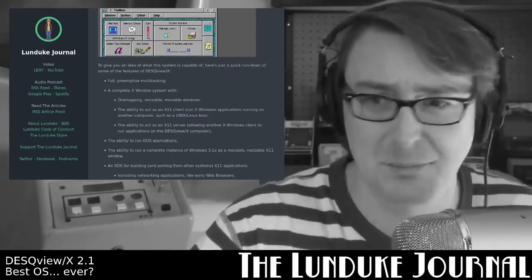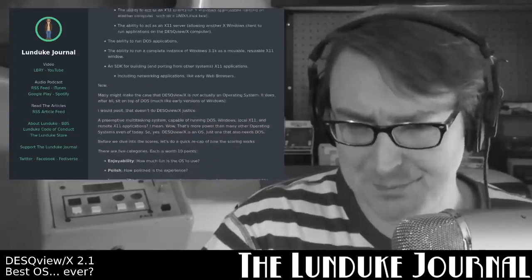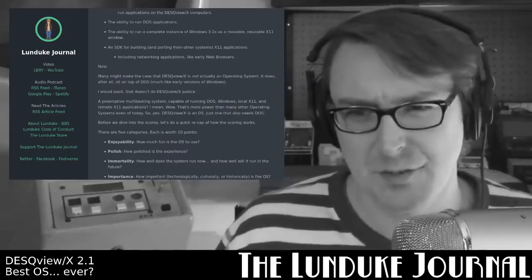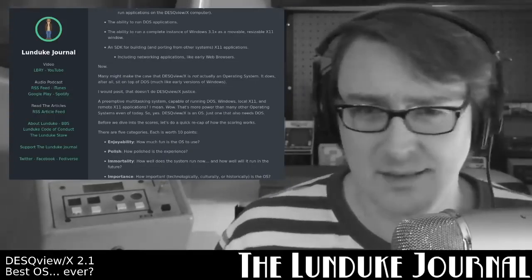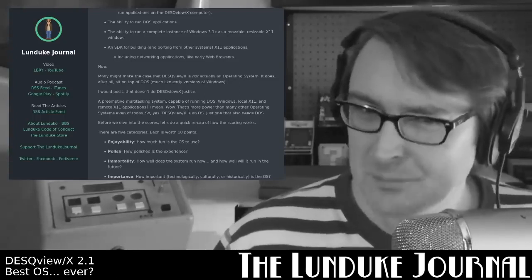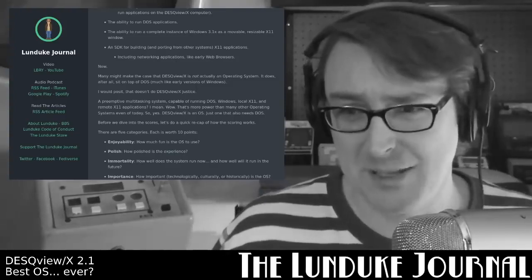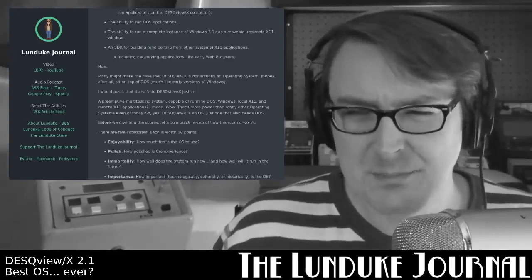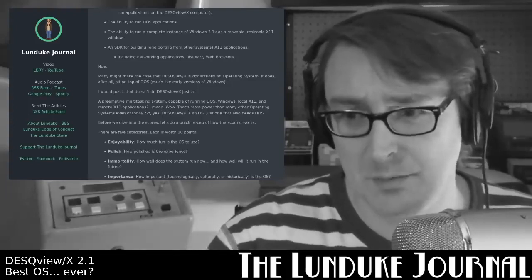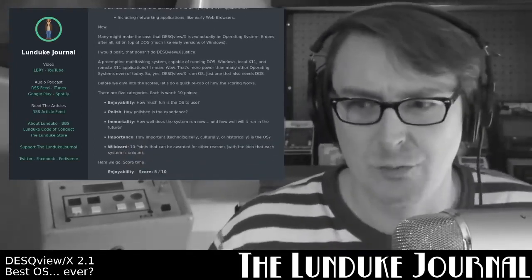They really did have various applications like Mosaic and early Netscape available for this system. Now, many might make the case that DeskViewX is not actually an operating system — it does sit on top of DOS, much like early versions of Windows. But I would posit that that doesn't do DeskViewX justice. A preemptive multitasking system capable of running DOS, Windows, local X11, and remote X11 applications — holy cow, that is more power than many operating systems even of today. So yes, DeskViewX is an operating system, just one that also needs DOS.